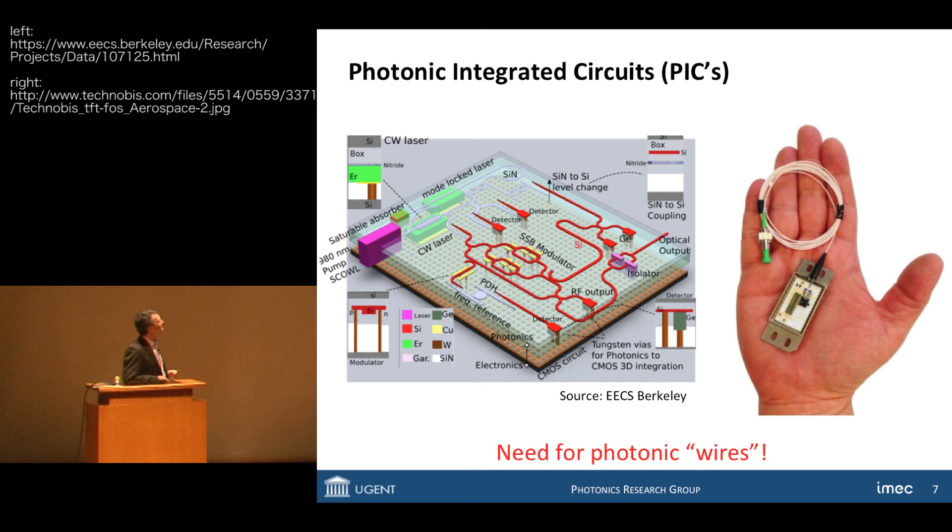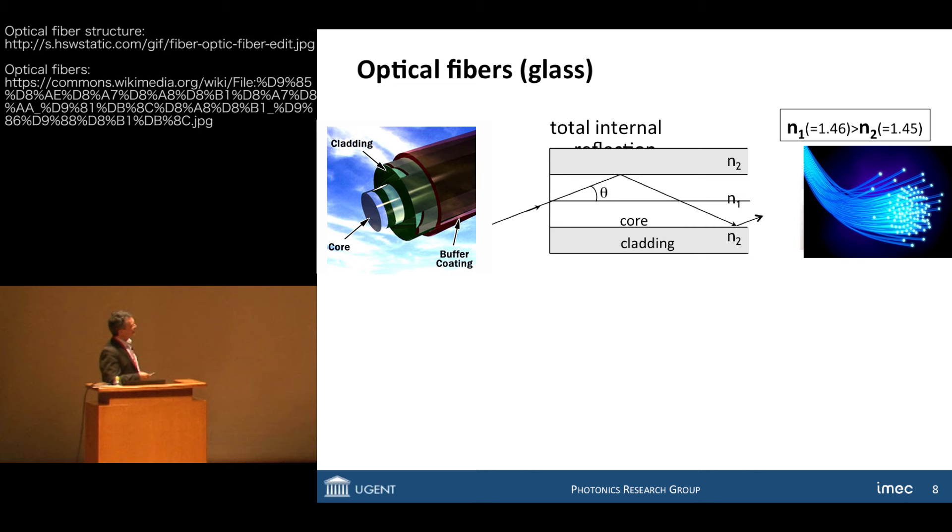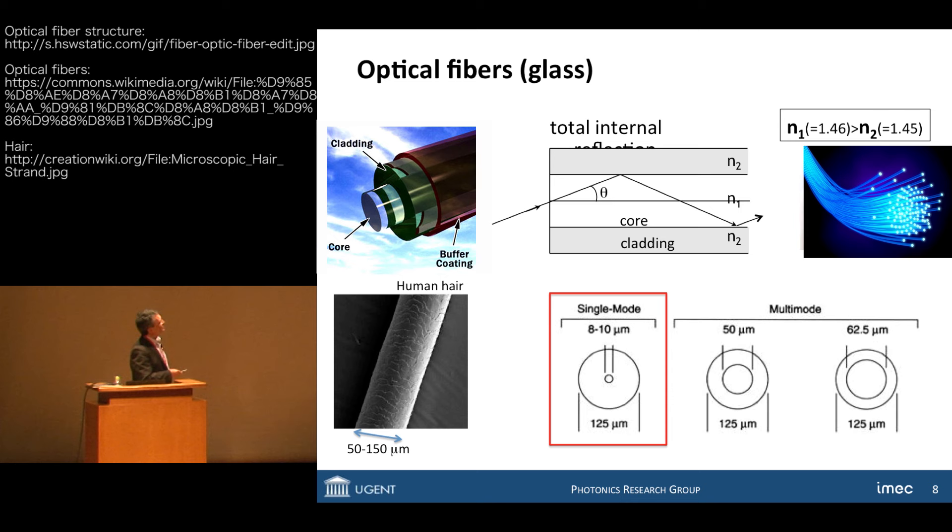We get inspiration from the optical fiber. In an optical fiber, you have a cylindrical structure with a core and cladding around it, all made of glass with a small difference in refractive index. It works on the basis of total internal reflection, where light rays bounce back from the core-cladding interface. Single-mode fibers have an outer diameter of 125 micrometers — about the size of a human hair — but the core is only 8 to 10 micrometers. That's still far too large for an optical chip.